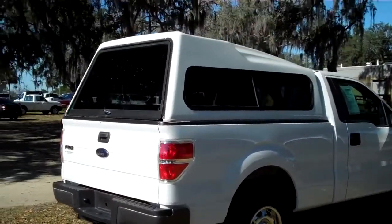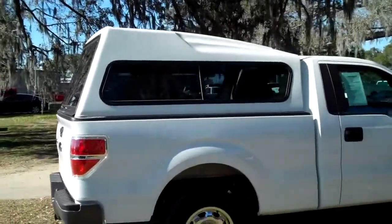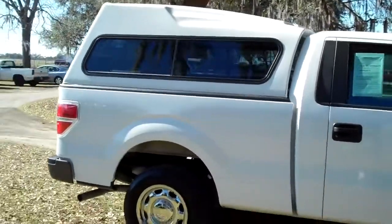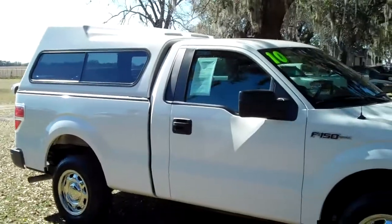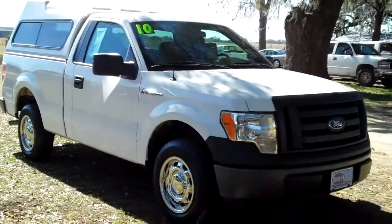Okay, that was our 2010 Ford F-150. If you'd like more information, give us a call. Our toll-free number is 1-866-371-2255, or you can call locally at area code 352-682-8667. And don't forget, you can always visit our website at SantaFeFord.com. Thanks for watching!